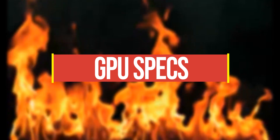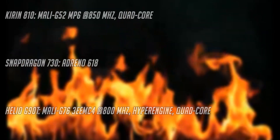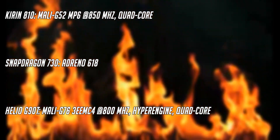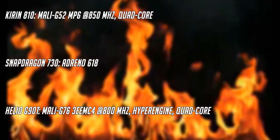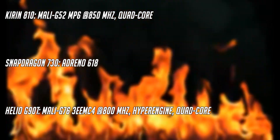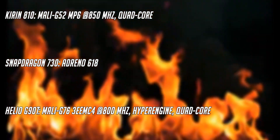Coming to the GPU specs, the Kirin 810 has the Mali-G52 MP6 at 850 MHz and it is a quad-core GPU. The Snapdragon 730 has a reputable Adreno 618, while the Helio G90T has a Mali-G76 clocked at 800 MHz with Hyper Engine and it is also a quad-core GPU.